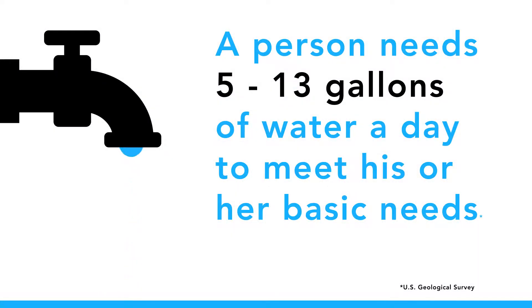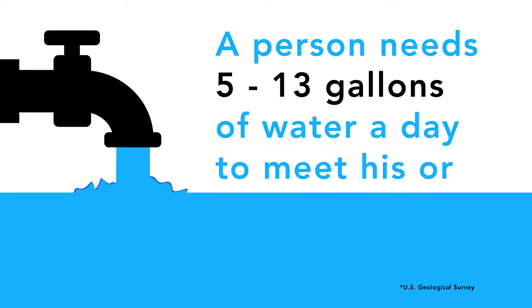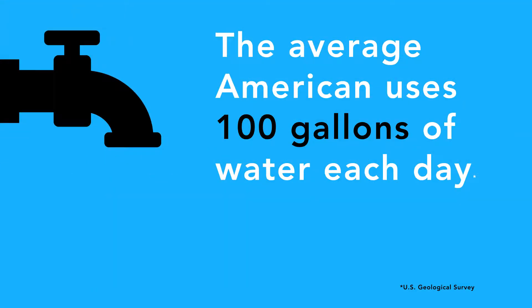While a person needs 5-13 gallons of water a day to meet his or her basic needs, the average American uses 100 gallons of water each day. Here are some simple ways you can start conserving water today.